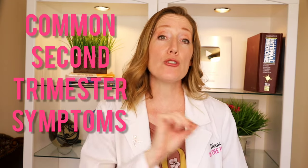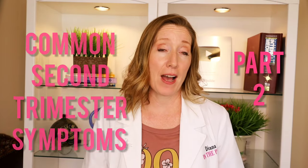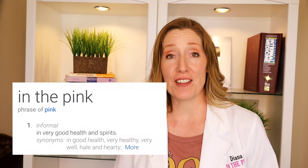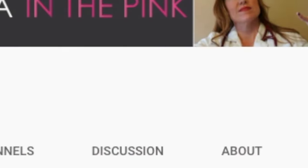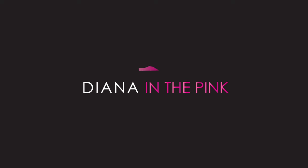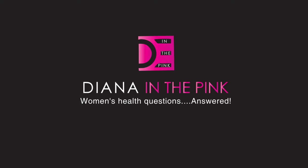Welcome back to Diana in the Pink. In this video I'm going to be talking about common second trimester symptoms and how to help with them. My name is Diana, I'm a physician assistant. I specialize in women's health and gynecology. 'In the Pink' means in good health and spirit, so if you like being healthy and happy, make sure to click subscribe.